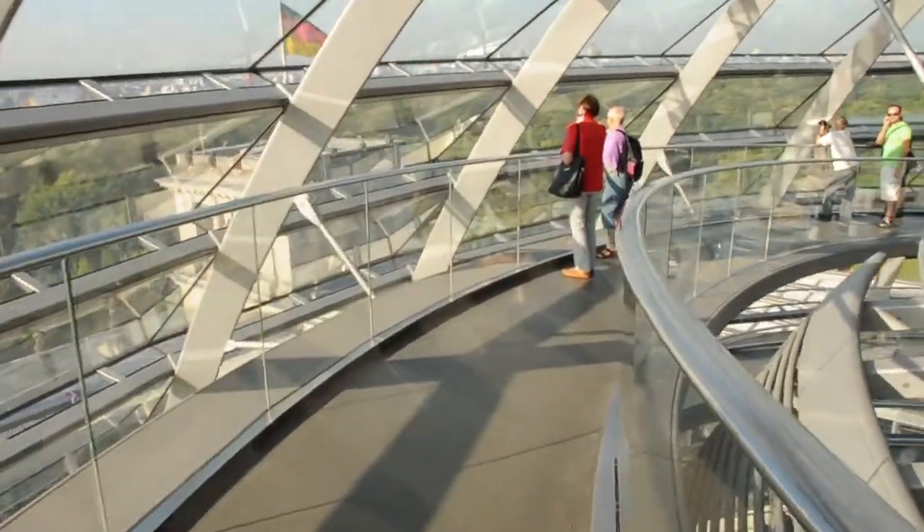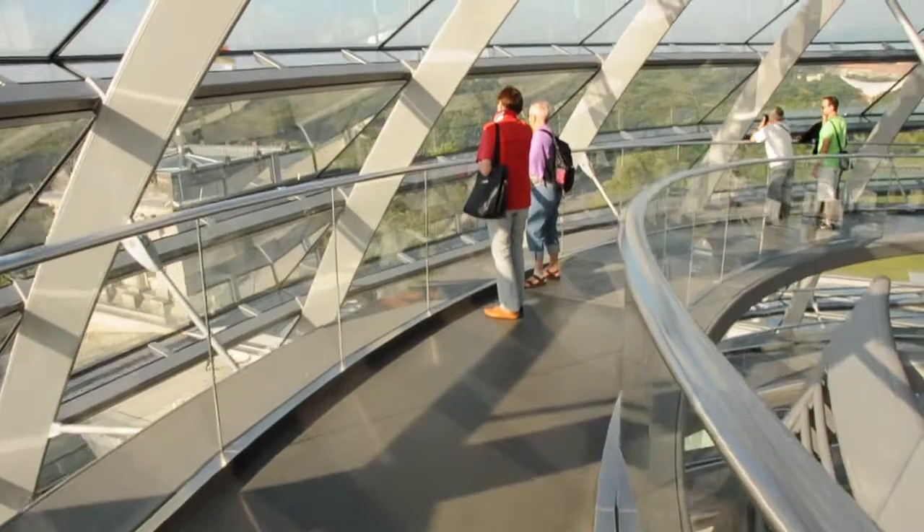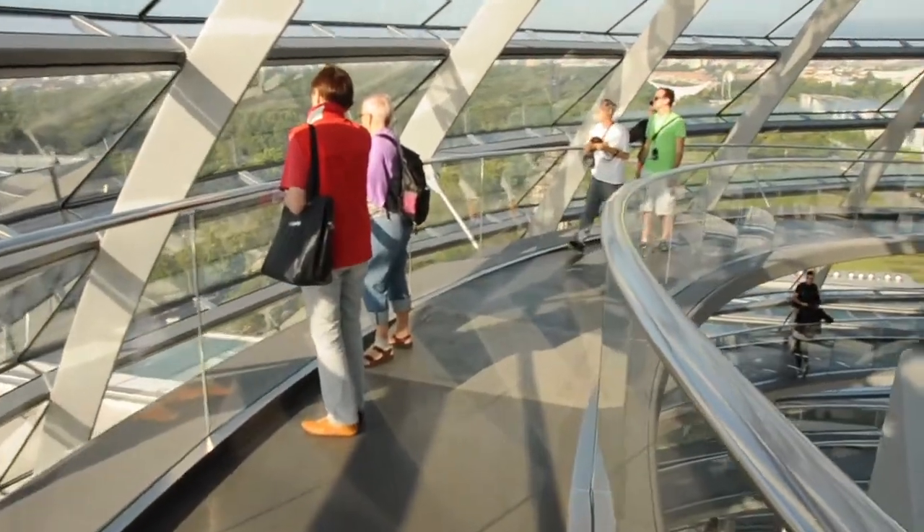I'd recommend going early in the morning or sometime around sunset to truly experience how wonderful this dome is.